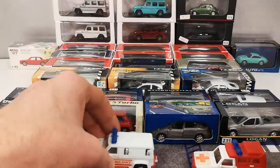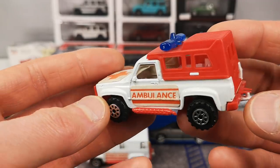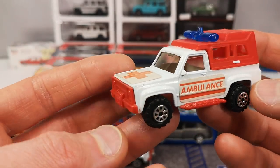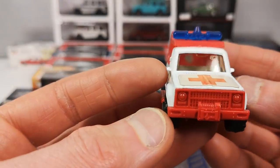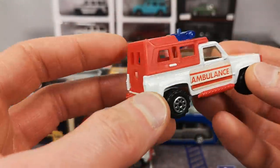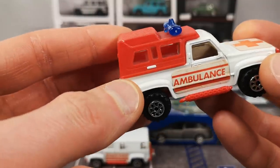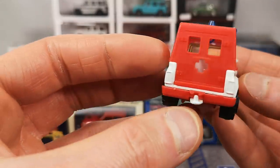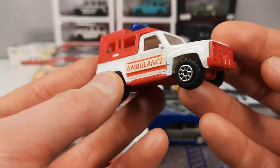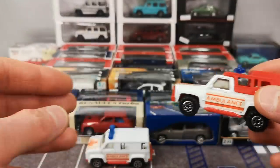The other one is a Chevrolet K-series pickup. It also has the same stickers and the same separate piece for the light bar. It's got a kind of cover on the bed — pretty similar to the ambulance van.